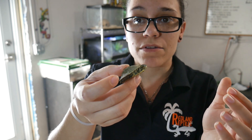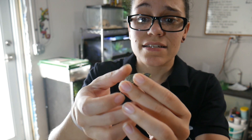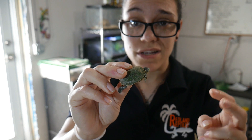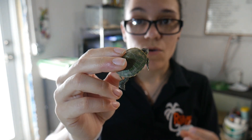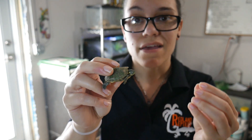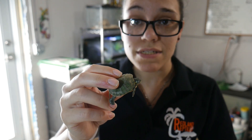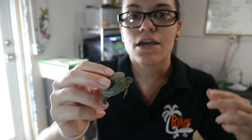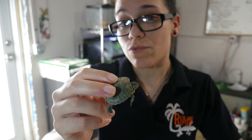Buying a little baby turtle from a flea market is not something you want to do. This little guy already has what we call soft shell syndrome. This is something that happens to small aquatic turtles when they're young, and soft shell syndrome is essentially just a nickname for metabolic bone disease — something very unfortunately common when people don't take care of their reptiles correctly.